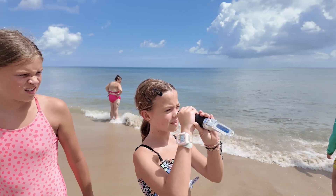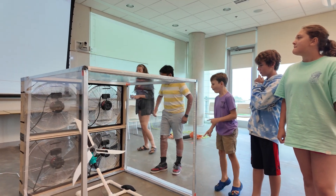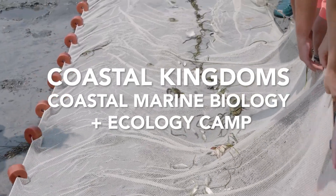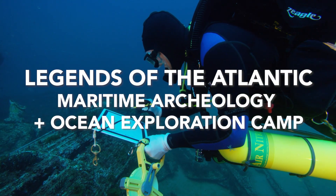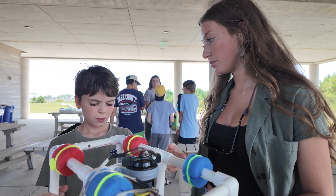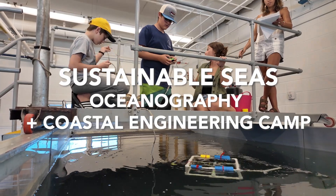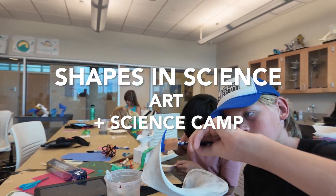We offer four different summer camp themes over eight weeks. Those themes focus on marine biology and ecology, maritime archaeology and scientific diving, oceanography and coastal engineering, and our last theme is art and science.